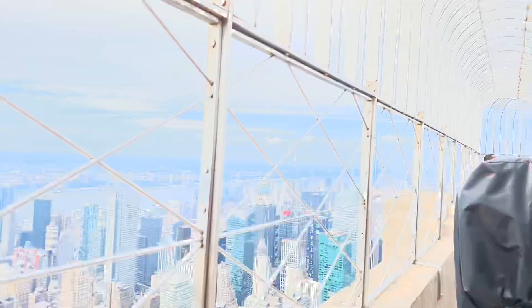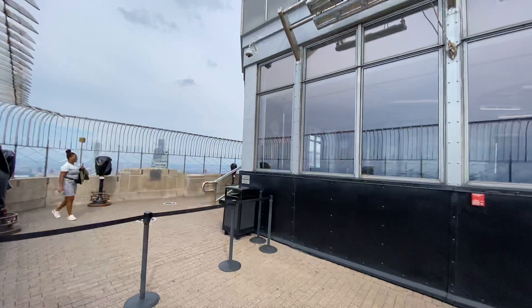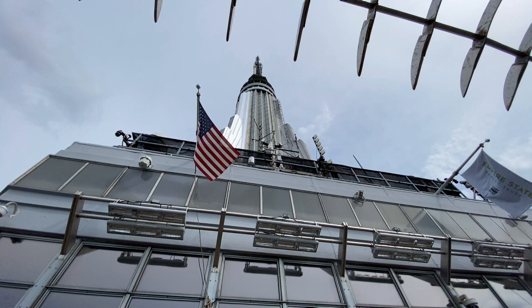That's what technically makes the Empire State Building 102 stories tall, because right now we are on the 86th story. There is another observation deck — the 102nd story, which was supposed to be the welcome area for the dirigibles — with amazing views of the city and floor-to-ceiling windows. However, it's currently closed because of the pandemic, but hopefully it'll open up once again.